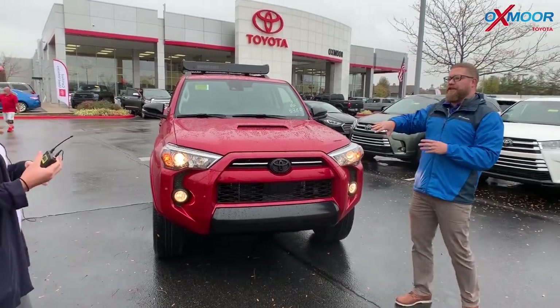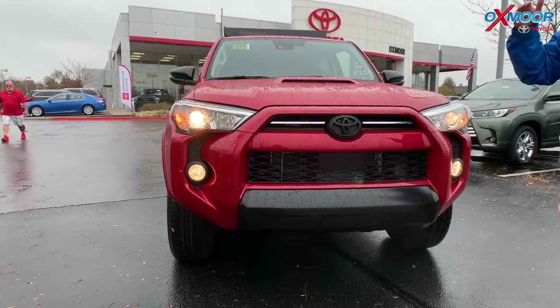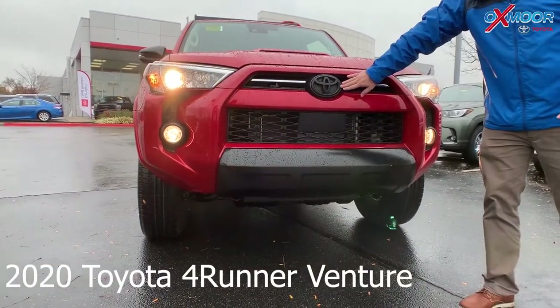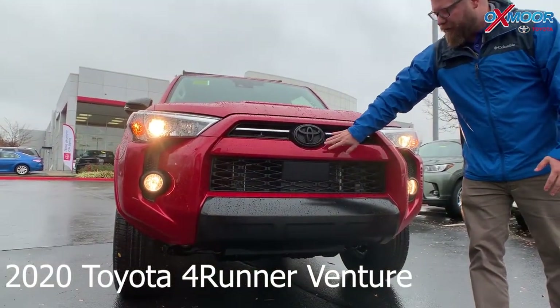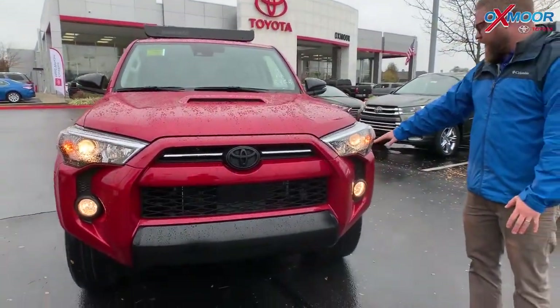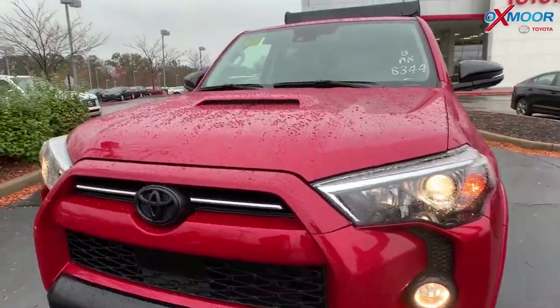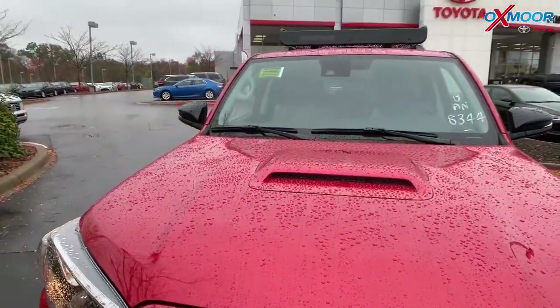People customize their 4Runners, and when you get one you take it off-road and you want it to look cool. This one has the blacked-out grille, the blacked-out emblem, the blacked-out bumper down there, the headlights, the fog lights, and it has the hood scoop. It's a very aggressive, sporty look.